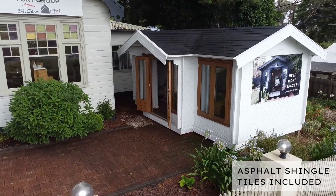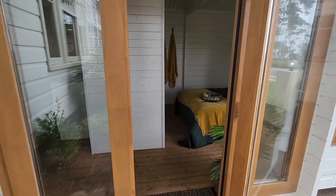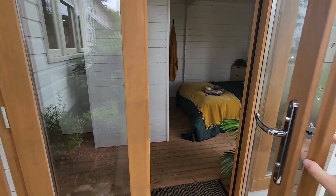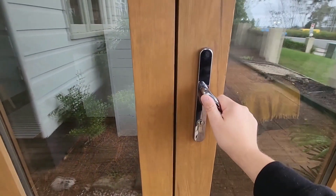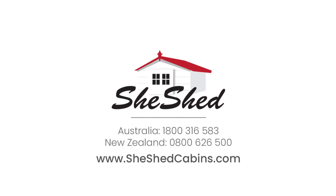The kit set comes complete with asphalt shingle tiles for the roofing, making it a complete set ready to build on your chosen area. We hope you enjoyed this tour of the Brook River Cabin — if you have any questions or would like more information, feel free to visit our website.